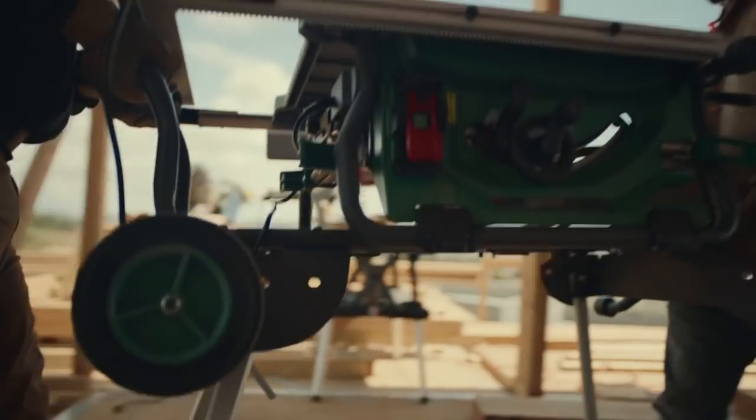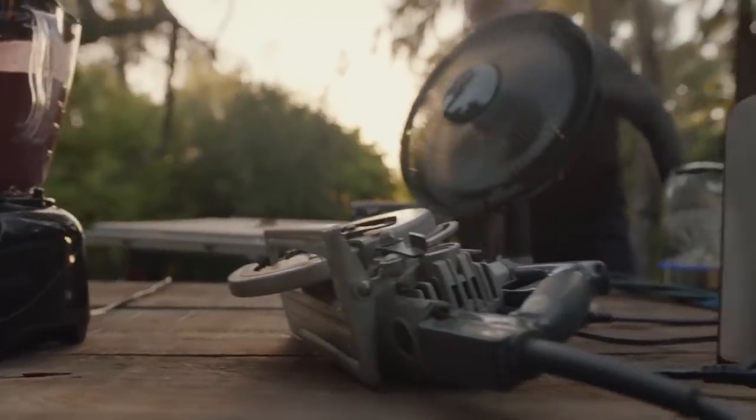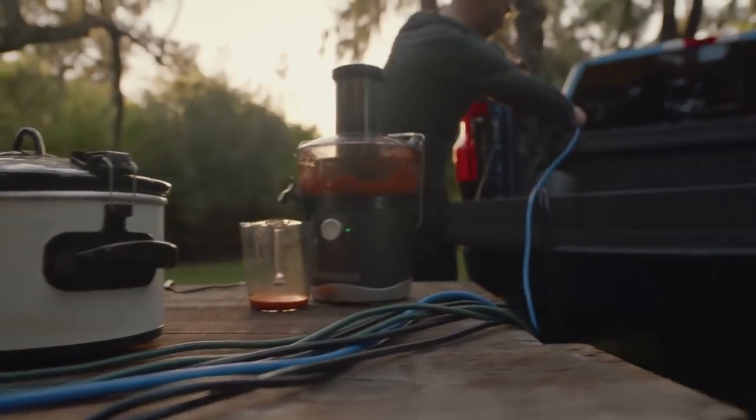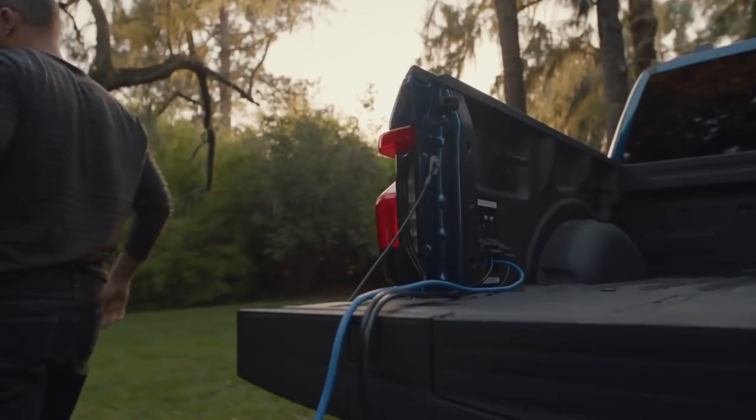Or if you've got a table saw, a blender, a circular saw, a fan, a can opener, a kettle, a slow cooker, and a juicer that need powering, the F-150 Lightning is up to the task.